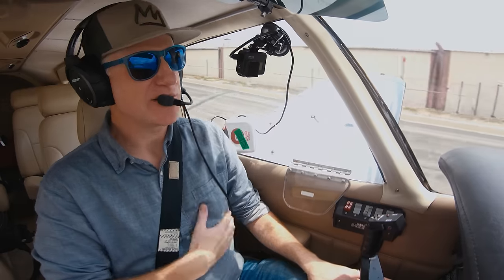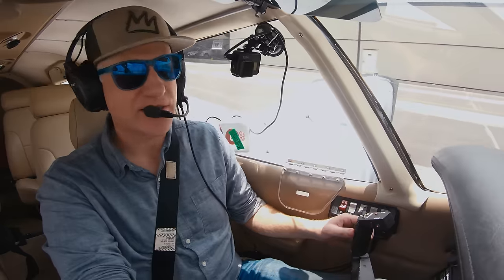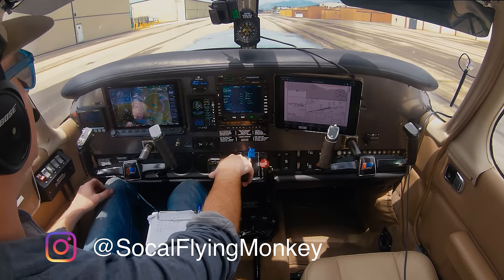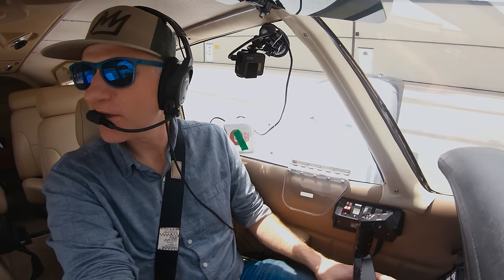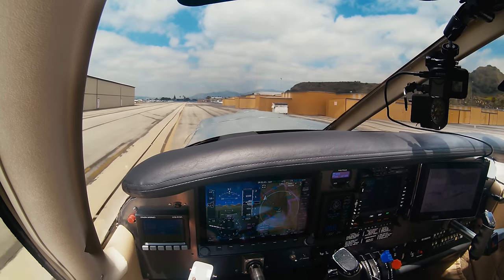Today we have some clouds and I'm trying to maintain my instrument currency. This may be the last opportunity to get in the clouds judging by the weather before the end of April. I think I have a couple approaches I need to do before that time to stay instrument current. I try to get into the clouds any chance I get since we have clear skies so many days of the year here in SoCal.